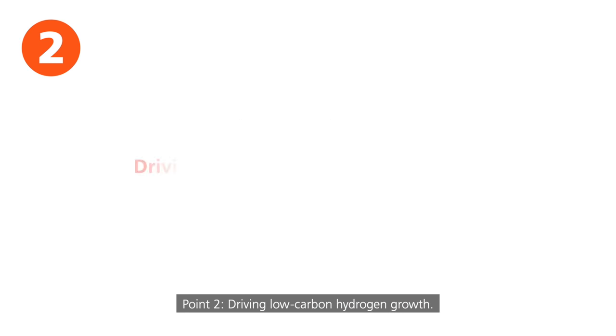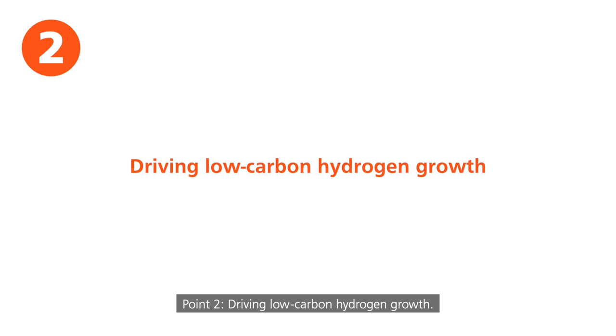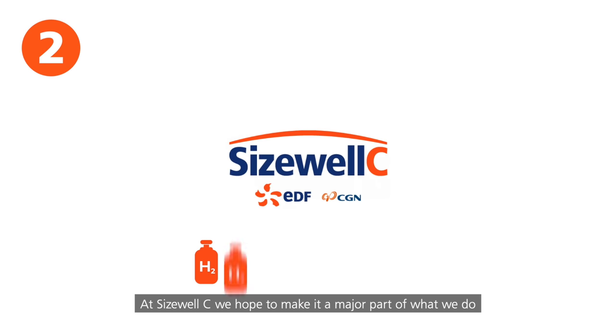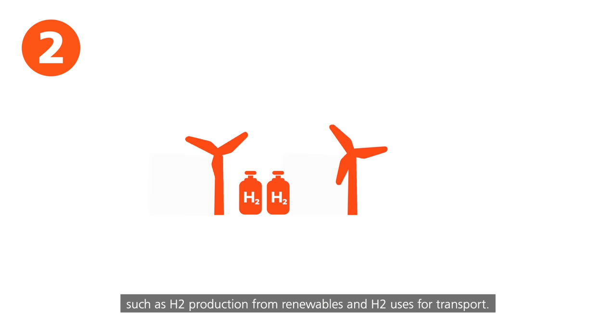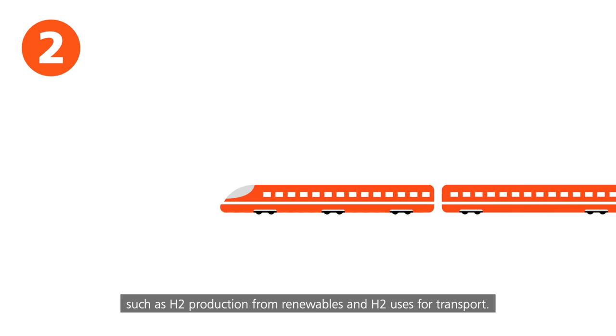Point two: driving low-carbon hydrogen growth. At Sizewell C, we hope to make it a major part of what we do, and we're investigating wider hydrogen opportunities, such as H2 production from renewables and H2 uses for transport.